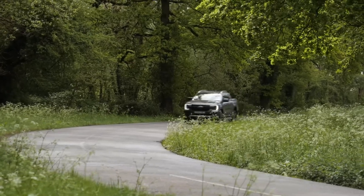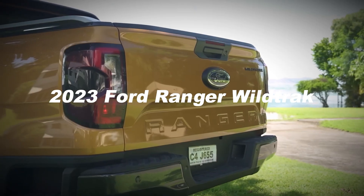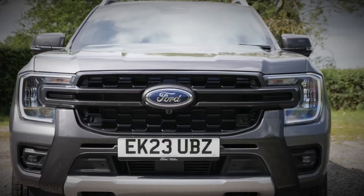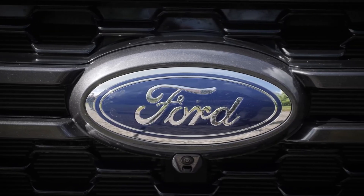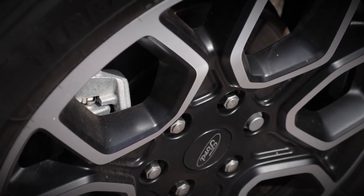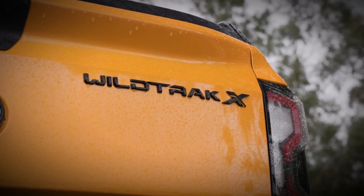A lineup reconfiguration places the Ranger Wildtrak in the mid-spec position, but there's absolutely nothing average about this latest truck in terms of specifications or quality. It remains a generously equipped pickup, appealing to corporate users who can leverage its tax benefits while enjoying its creature comforts. Although it doesn't quite match the comfort levels of an SUV, it now comes closer than ever.